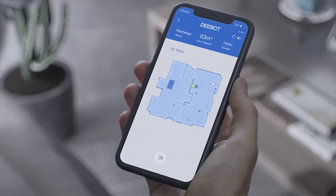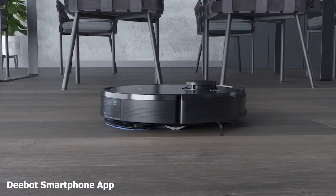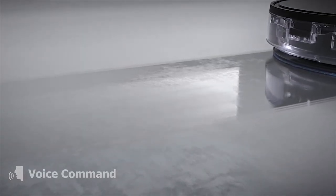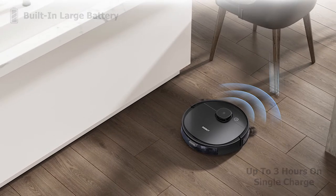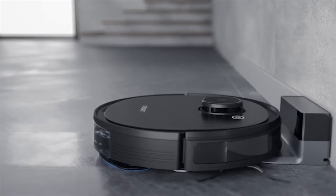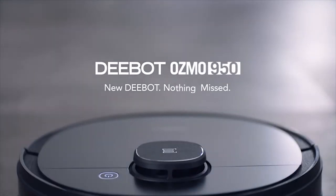You can connect the D-Bot Osmo 950 to its smartphone app and set cleaning schedules and spaces from the app. It is also smart assistant compatible, allowing you to control it by voice command. With its large built-in battery, this vacuum can map and clean your home for up to three hours on a single charge, and it returns to its charging station automatically when the battery runs low. The D-Bot Osmo 950 can be your perfect cleaning partner.